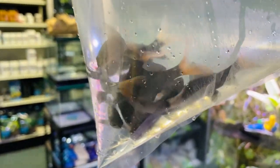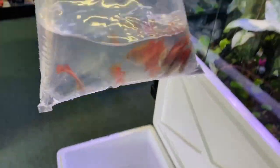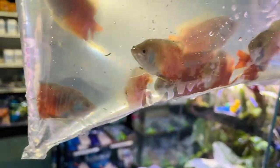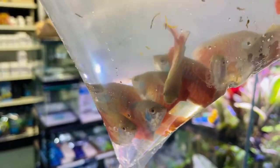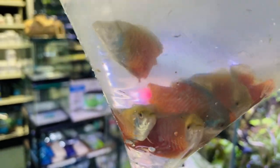More dwarf gouramis - all these guys are nice and red. These are the red stripy ones, but another different color variety of your common red dwarf gourami or just dwarf gourami. These are not solid red but they still have a bit of blue and stuff to them. Pretty fish.